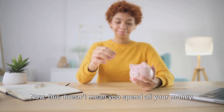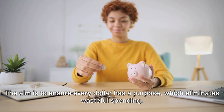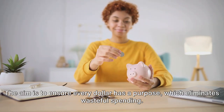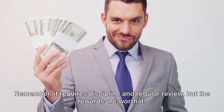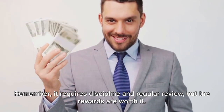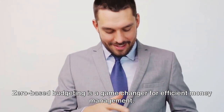This doesn't mean you spend all your money. Savings, investments, and debt repayments are also categories. The aim is to ensure every dollar has a purpose, which eliminates wasteful spending. It requires discipline and regular review, but the rewards are worth it. Zero-based budgeting is a game-changer for efficient money management.